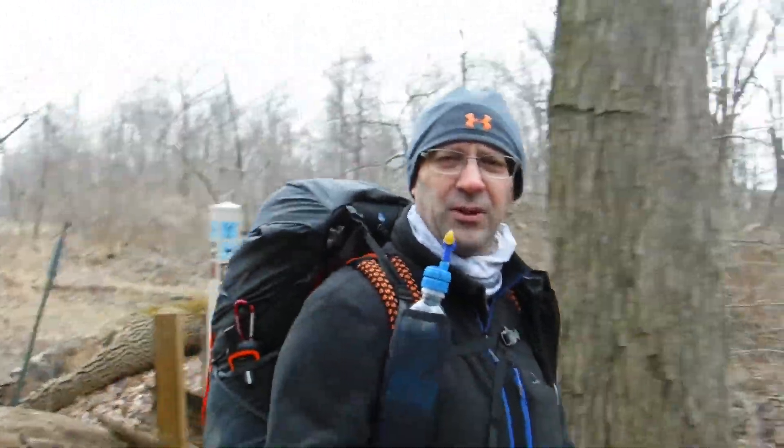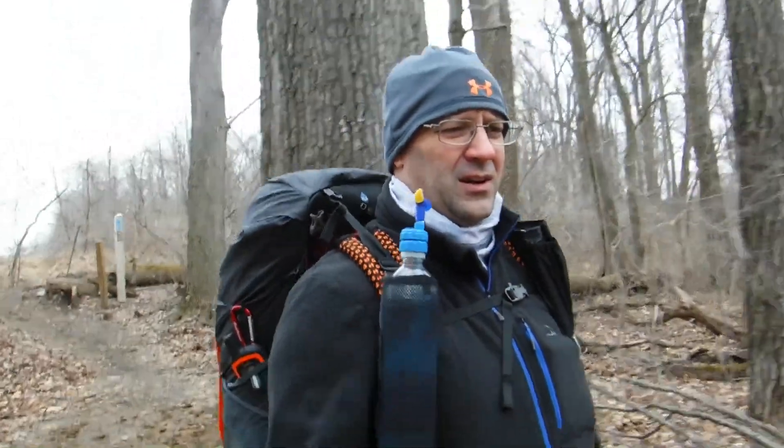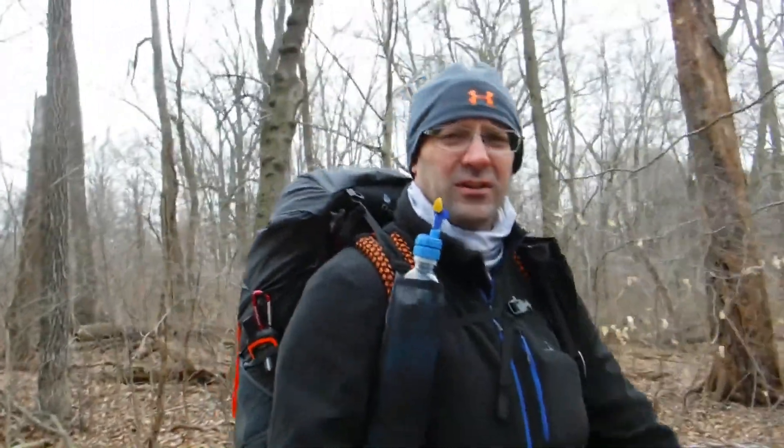We're on the Bryant's Field Trail right now, which on their map is the Blue Trail. We're going to eventually hook back up with the parking area and get on to the Yellow Trails. I don't remember what the name was — we'll find out later.